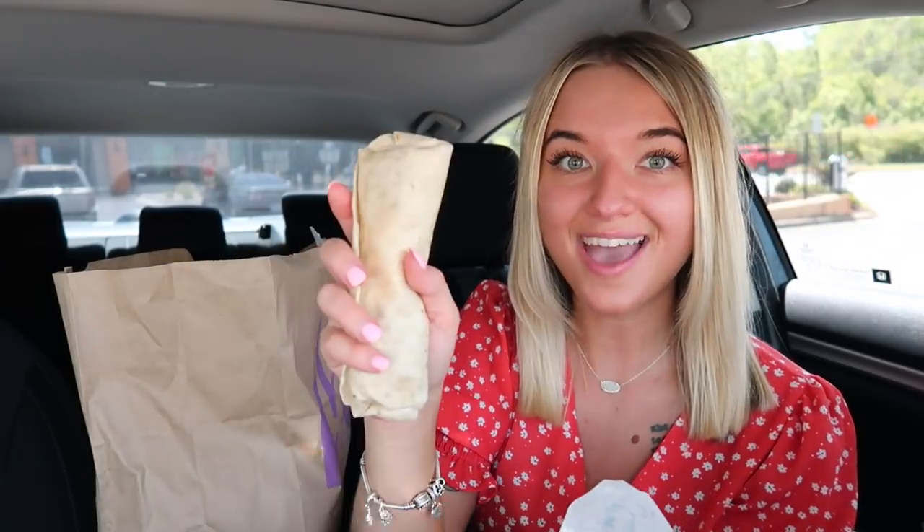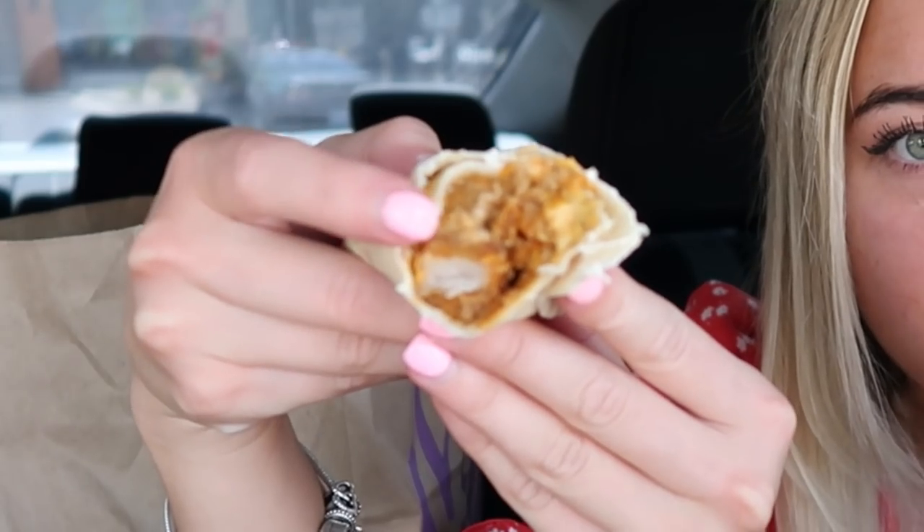This one is a bit thicker. I think this might be the Beefy Potato Rito — let's give it a try. You guys, holy cow, this is so good! And this is only a dollar — well actually, this was one of the items that wasn't a dollar; I think it's like $1.79 or $1.29. As you can see it has the beef and potato in it, and the cheese. Y'all have got to try this. Okay, that was really good.